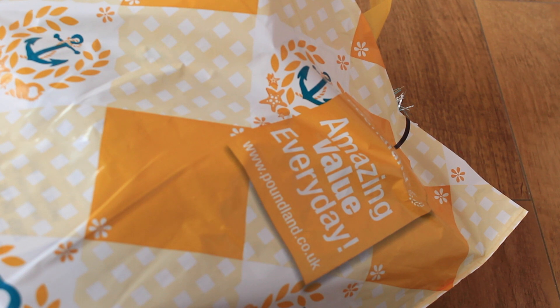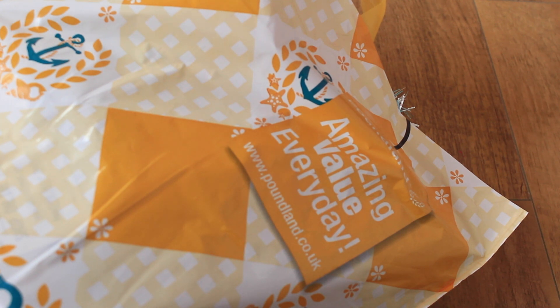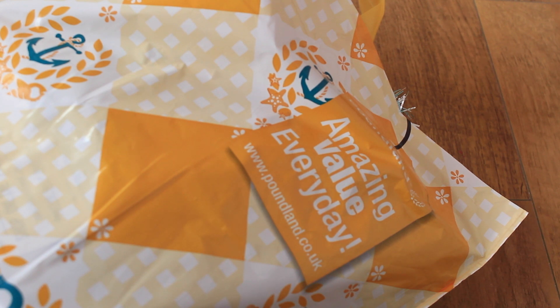Hi everyone, so today I have another Poundland pet haul. They are doing yet again more really great pet products. I didn't pick up an awful lot because some of them were either things I had already from different brands, or they were things that I didn't need, or they were hamster related. So I did buy a couple of bits, but I also bought some bits in just Poundland to use with the pets, so I'll go ahead and show you those too.